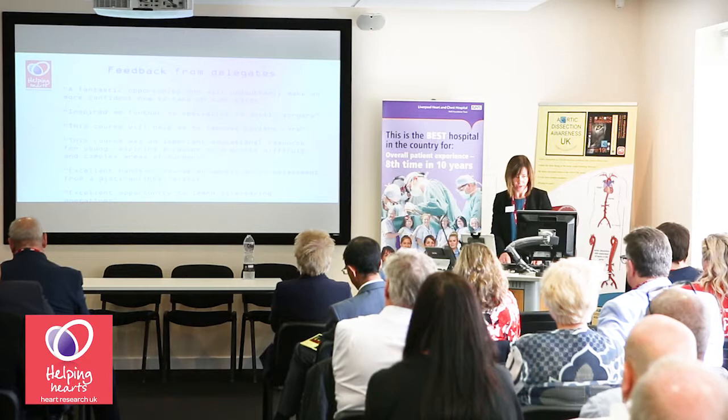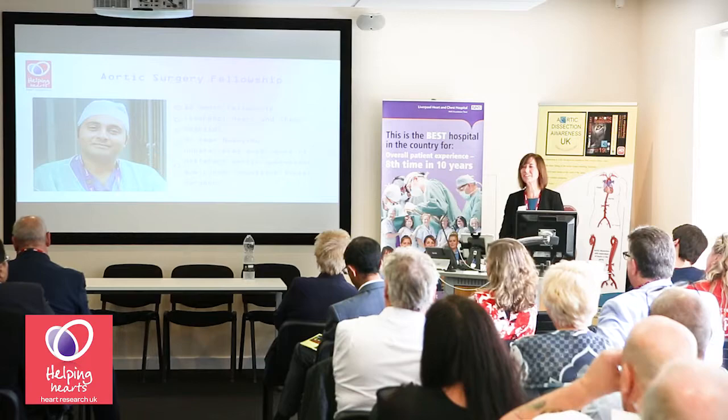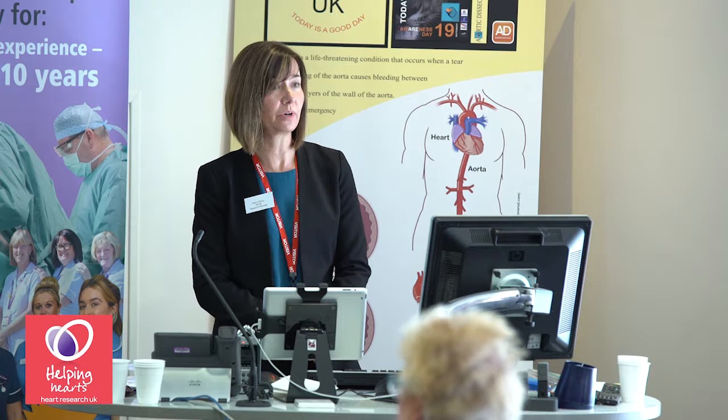Another Heart Research UK activity relating to aortic dissection is the aortic surgery fellowship. You've already heard from Omar, so I won't say very much, but last year Heart Research UK funded a 12-month fellowship at Liverpool Heart and Chest Hospital. This gave Omar the opportunity to work with and learn from the team of experienced aortic surgeons here. He gained unparalleled experience of different aortic operations and the skills to carry out life-saving operations. Omar has now completed the fellowship and joined the team of surgeons here who were his mentors.